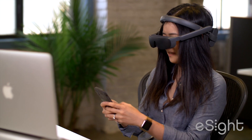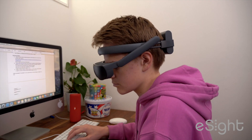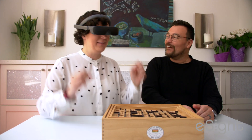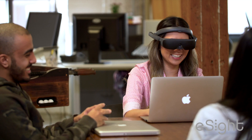Cloud-based, wearers can take pictures and videos and share them with their smartphone, stream in HD from their phone or TV directly to their eSight, and invite loved ones to see what they see and help customize their experience. It's time to see new possibilities with eSight.